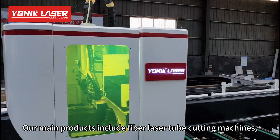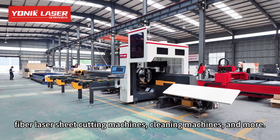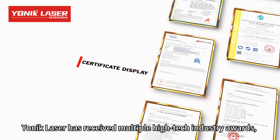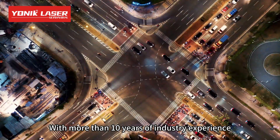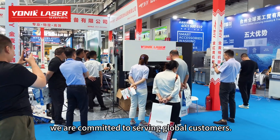Our main products include fiber laser tube cutting machines, fiber laser sheet cutting machines, cleaning machines, and more. Yonick Laser has received multiple high-tech industry awards, with products sold to over 150 countries and regions. With more than 10 years of industry experience, we are committed to serving global customers.